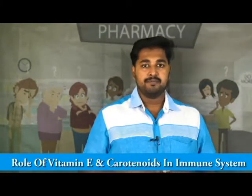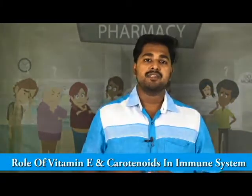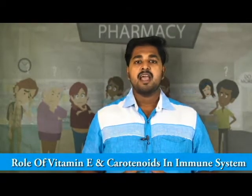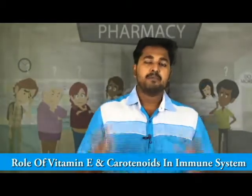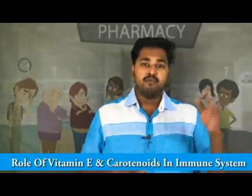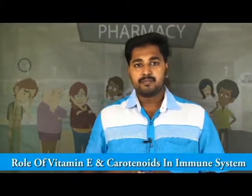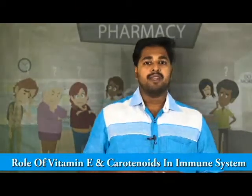Today we are going to discuss six essential nutrients that play a key role in the proper working of the immune system. Welcome to another chapter of One Degree Change, a continuous learning program for pharmacists. The six nutrients that play a very important role in proper working of the immune system are Vitamin E, carotenoids, glutathione, Vitamin C, zinc, and CoQ10.